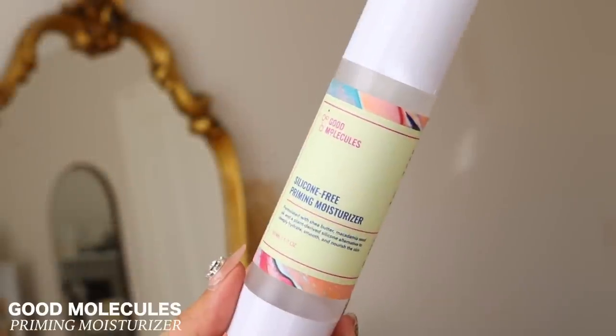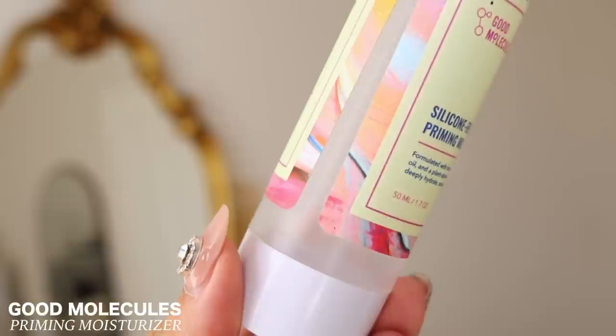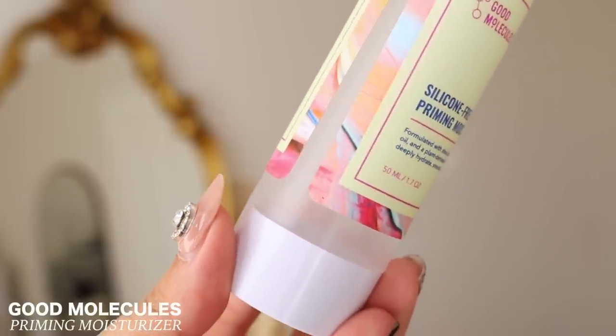The first one is the Good Mojo Kills Silicone Free Priming Moisturizer. I absolutely loved this product. It's pretty much like skincare and makeup together — it literally felt like a moisturizer. And Good Mojo Kills is very affordable, so I definitely would repurchase this one again. It's a mini review since I finished the entire product. It's affordable, it does the job, it hydrates the skin. And even if you have oily or dry skin, you always want your skin hydrated so your foundation goes on really smoothly.